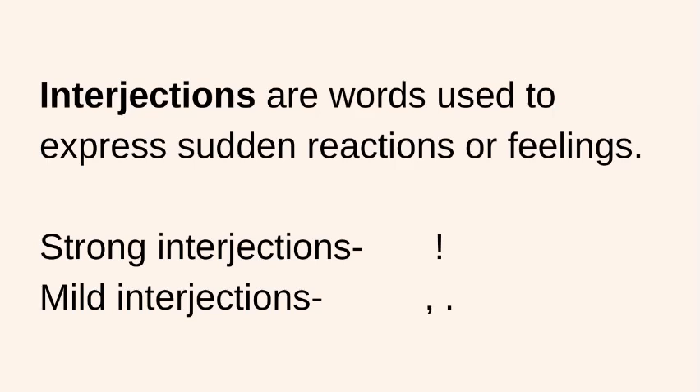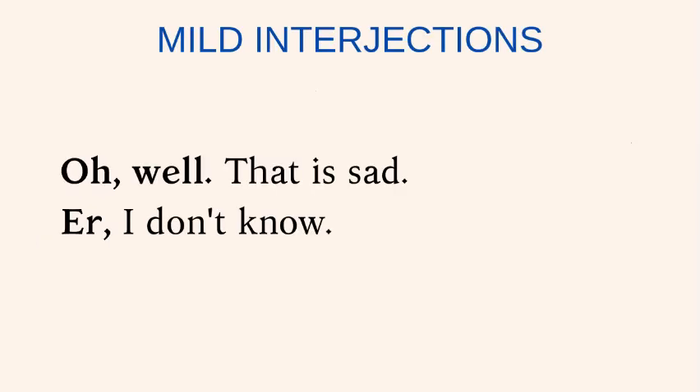However, interjections can also be mild. A mild interjection can be punctuated with a comma or a full stop. Oh, well. That is sad. Err, I don't know.